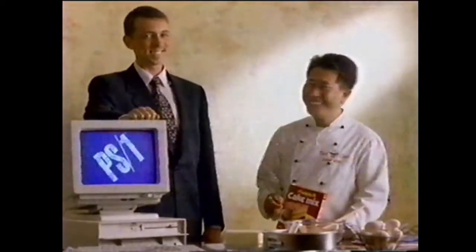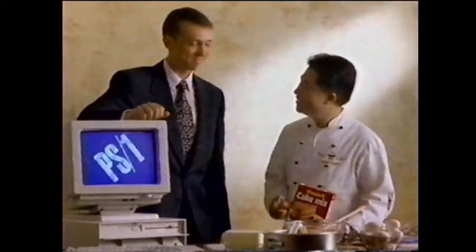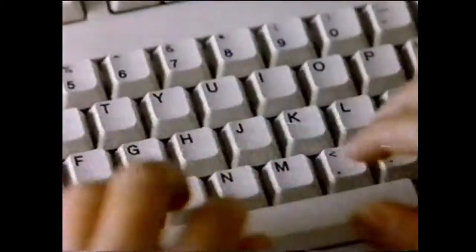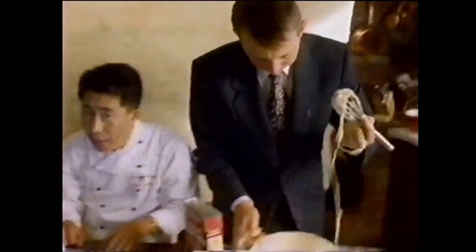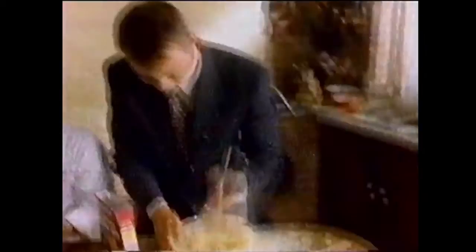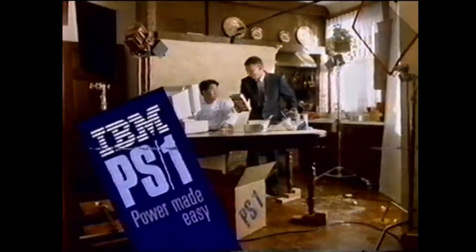We'll ask these two experts to trade places to see which is easier: baking a cake out of a box, or using the IBM PS1 personal computer — also right out of a box. It's working. How do you like the PS1? Piece of cake.